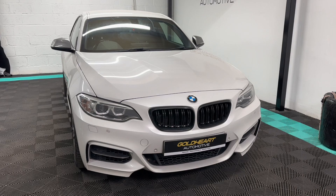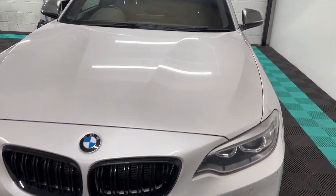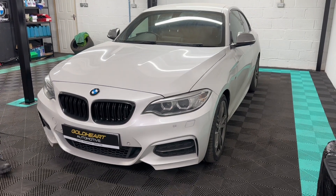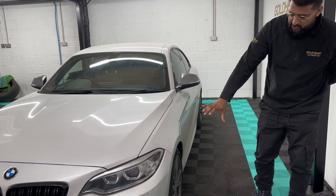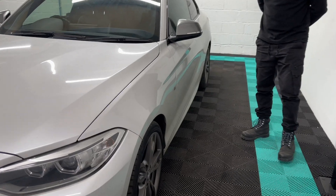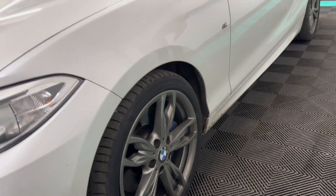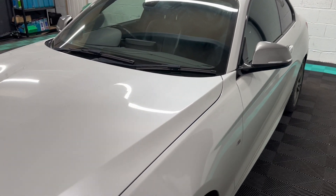The bodywork is genuinely fantastic. As you can see from the front end there's very minimal stone chipping — there's bits and pieces but nothing that major. The headlights are all good, the front bumper is good, and it's finished in Alpine White with quite a nice metallic shine to the car. The alloys are in good condition and the tires have done less than 2,000 miles, so they're also in very good condition.